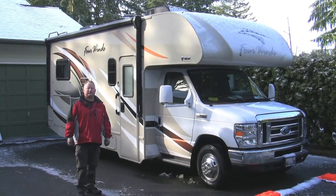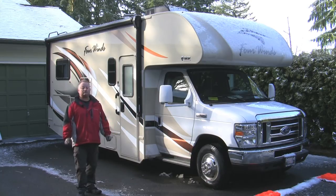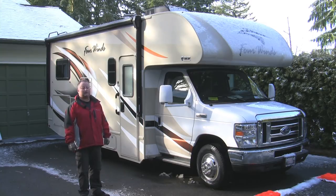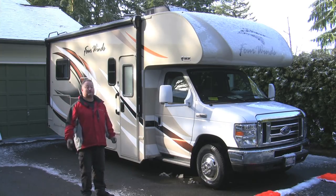Good morning. My name is Kelly. I'm with Ryan's RV in Everett, Washington. We're here on this frosty February morning, and I'm going to give you a video walkthrough on our smallest unit that we rent in our rental fleet. This is a 2019 brand spanking new Thor 4winds 22e model. This is the most economical vehicle that we rent, the shortest vehicle we rent, and probably the simplest to operate for people renting for the first time or people who want to stay compact and not have to worry about parking in the grocery store.